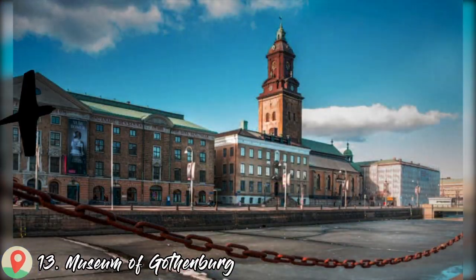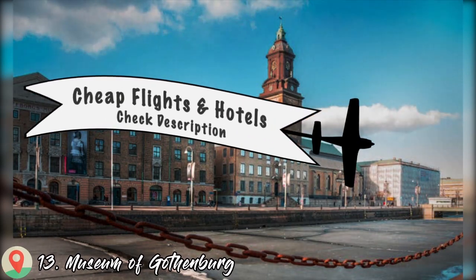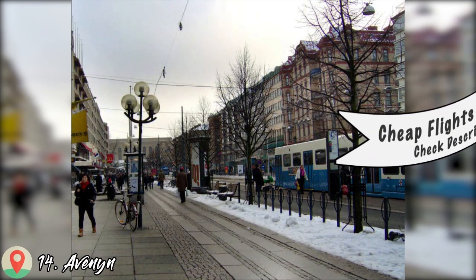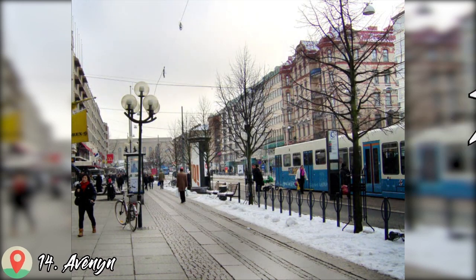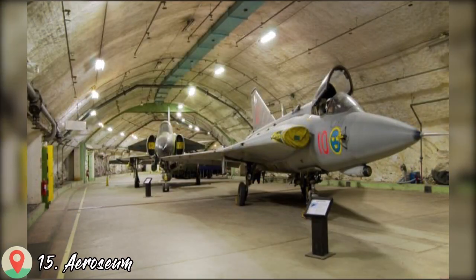Number 13: Museum of Gothenburg. Number 14: Avenyn. Number 15: Aeroseum.